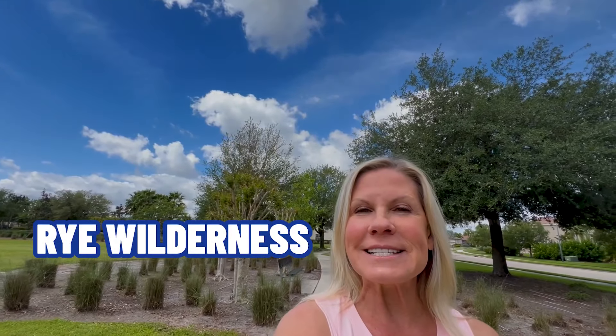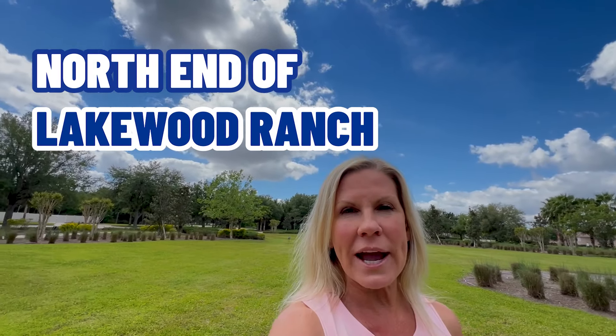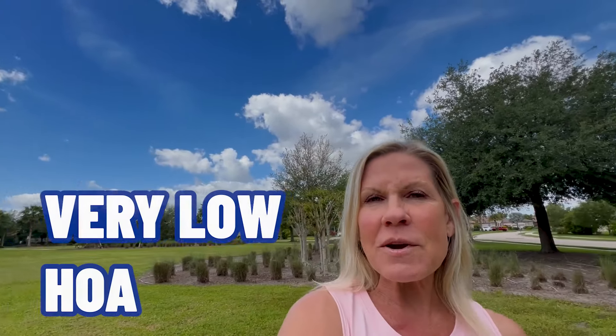Today we are in Rye Wilderness. Rye Wilderness is a neighborhood about three miles north of State Route 64, which is the north end of Lakewood Ranch. It is located off Rye Road, which is between Lorain Road and Lakewood Ranch Boulevard — very, very central. This neighborhood has no CDD fees, and each of the lots here has a minimum lot size of a half acre, going up to an acre or more.